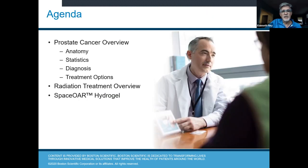In terms of the agenda, we're going to talk about a prostate cancer overview: the anatomy, some statistics, diagnosis, and treatment options. We'll talk about a radiation treatment overview, and then we'll get into the SpaceOAR hydrogel implant in particular as the focus of this talk tonight.